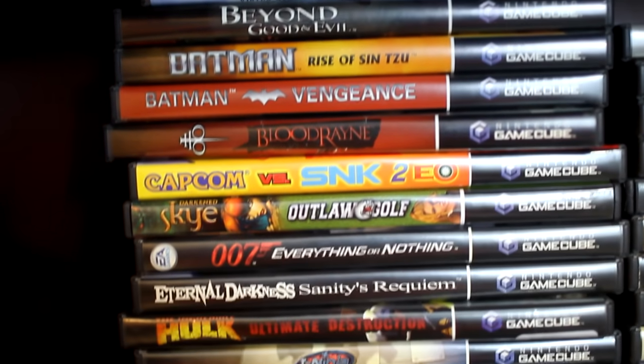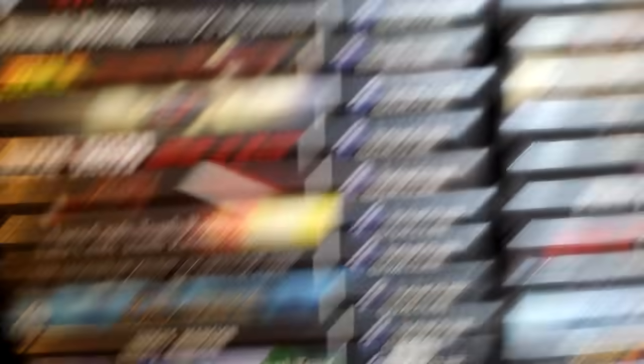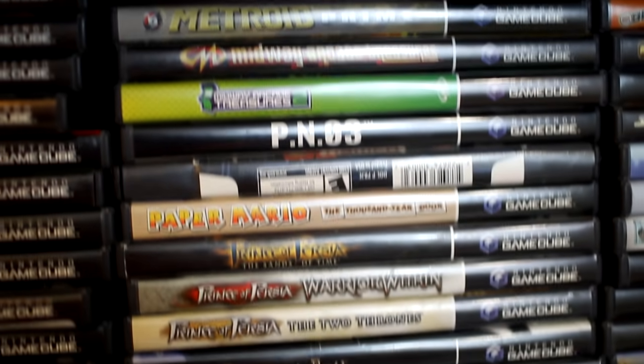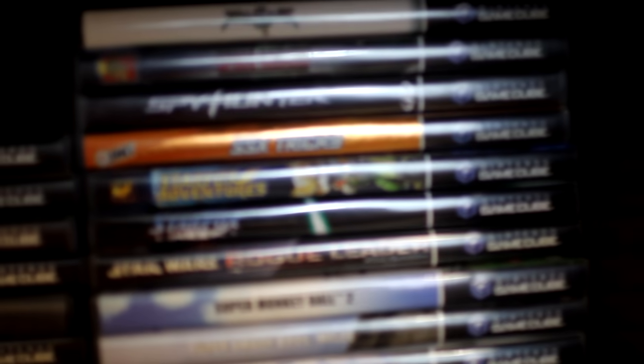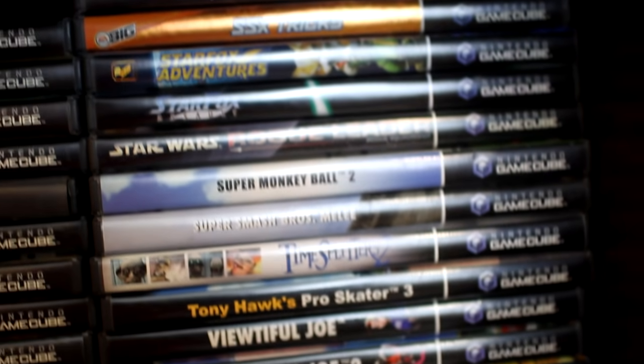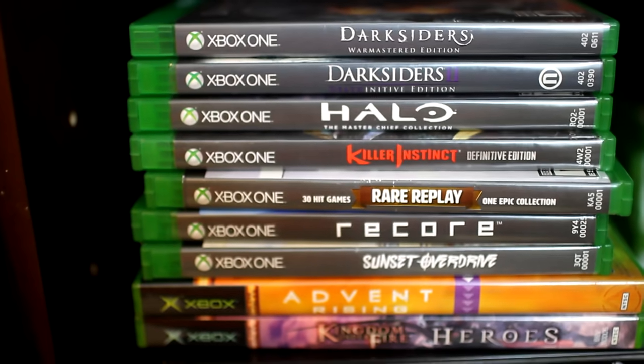These are my GameCube games — my GameCube collection. This is pretty much since I've been collecting GameCube. I started back when the system was out and I never really sold that much of my GameCube stuff. And what I did sell, I got back. But most of it is from my original collection.